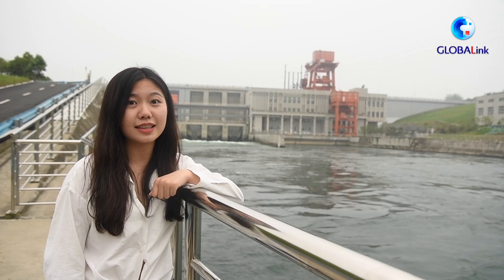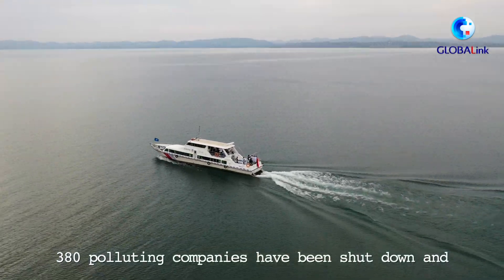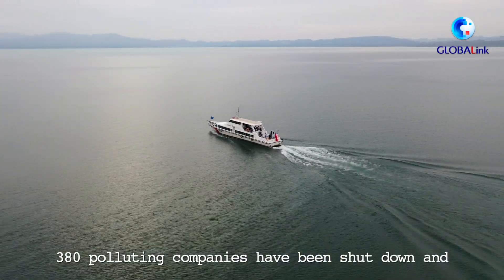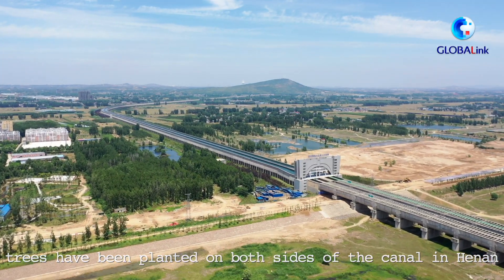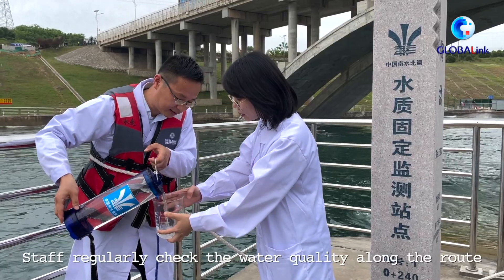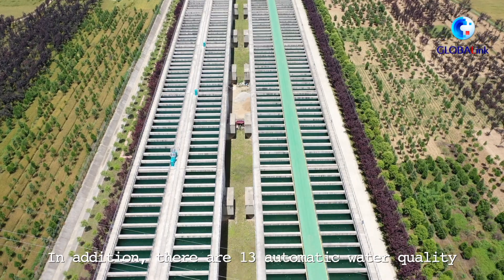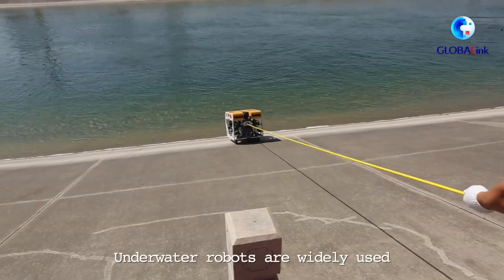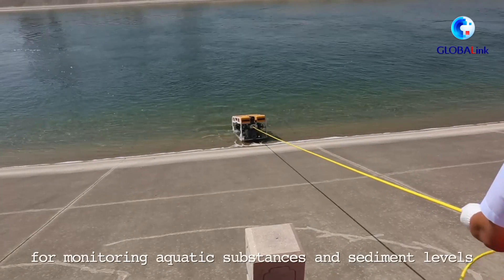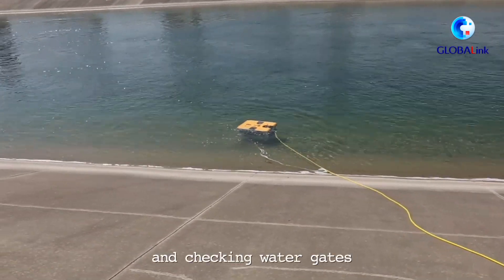How is the water quality? At the source area, Xichuan county, 380 polluting companies have been shut down and trees have been planted on both sides of the canal in Henan. Staff regularly check the water quality along the route. In addition, there are 13 automatic water quality monitoring stations along the middle route. Underwater robots are widely used for monitoring aquatic substances and sediment levels and checking water gates.